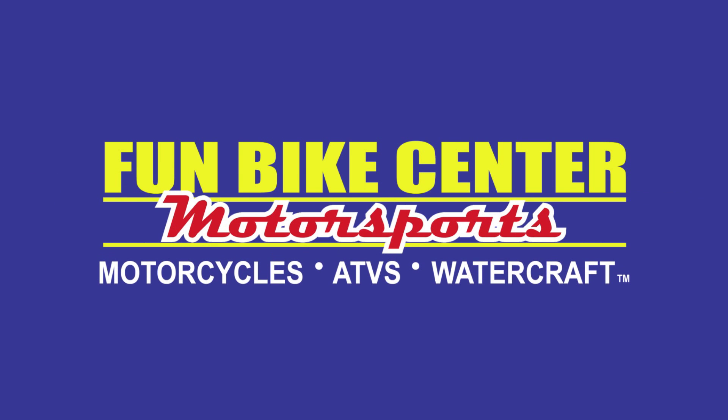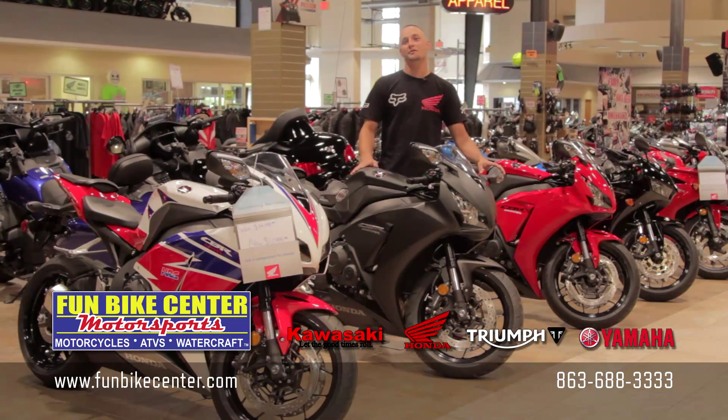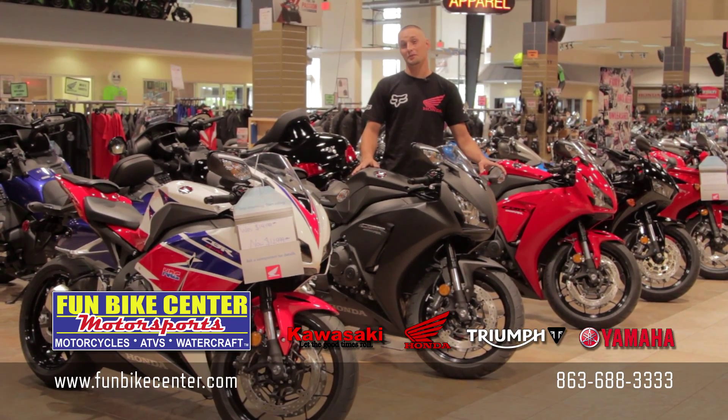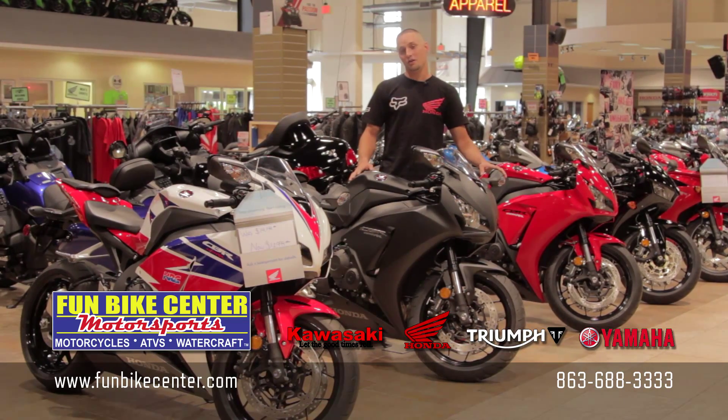Fun Bike Center Motorsports — it's Lakeland Center for Fun. Hey guys, Kyle here with Fun Bike Center Motorsports in Lakeland. Today we're going to be talking about the brand new 2016 CBR 1000 RR.